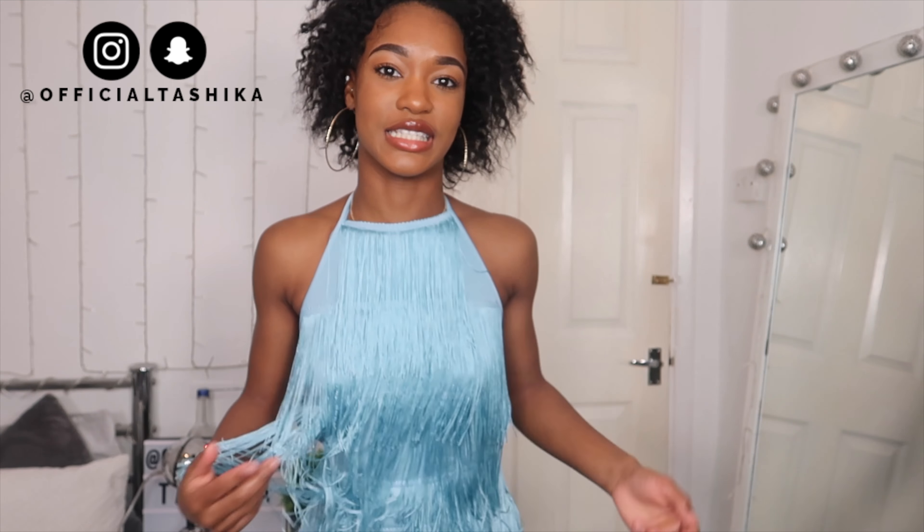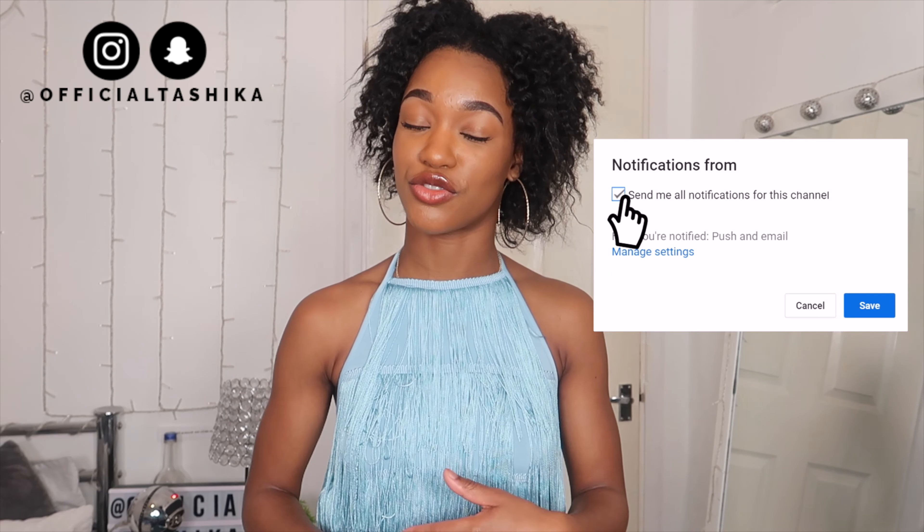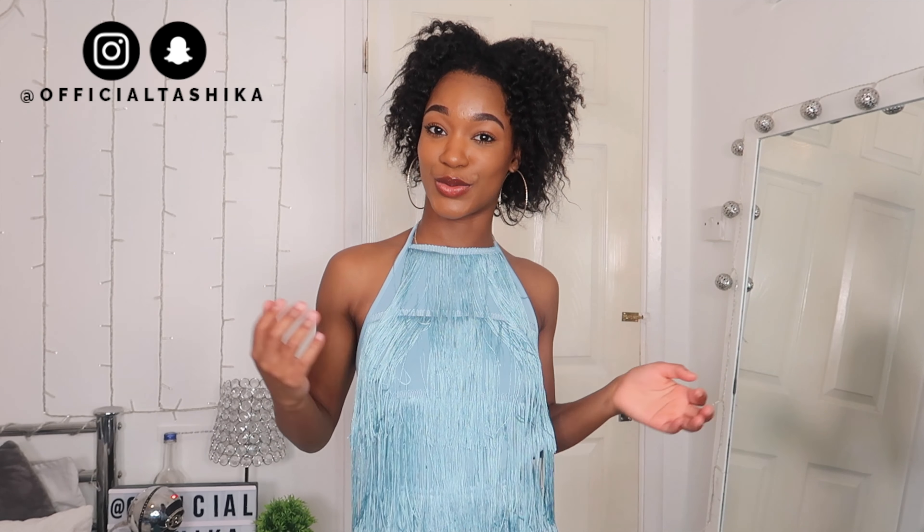That concludes the haul — that is everything that I've got. I hope you enjoyed it! If you did, make sure you give it a thumbs up. Make sure you hit the subscribe button and the notification bell. Don't forget to comment and let me know which outfit was your favorite, which items you think I should send back or keep, and yeah — thank you so much for watching and I'll see you in my next video. Bye!